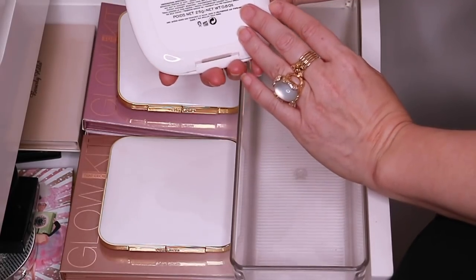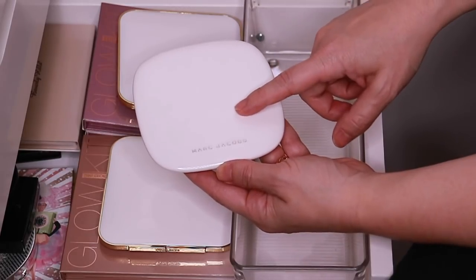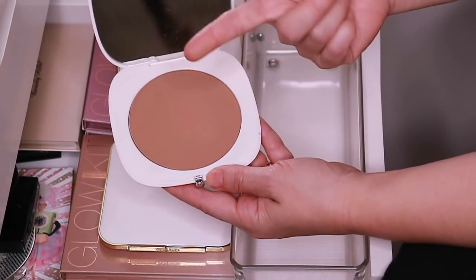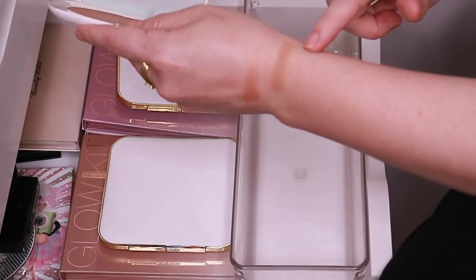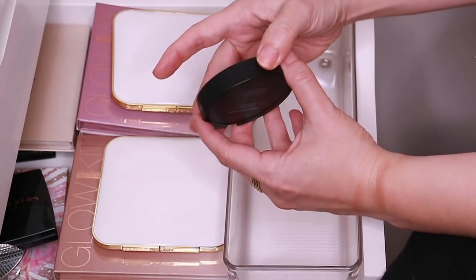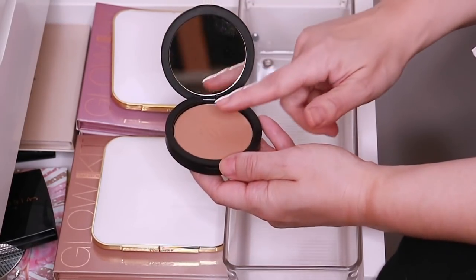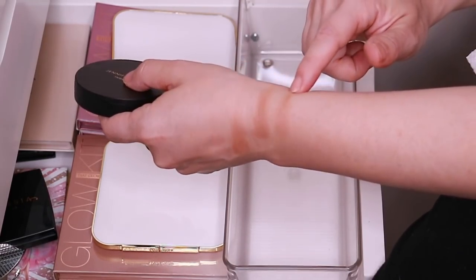Then we have the Marc Jacobs Tantastic Omega Bronze. This was limited edition last year when I got it, and now it's been re-released and is part of the regular line. Another beautiful, neutral, matte bronze. And then here is the Jennifer Lopez Inglot Collab Bronzer — I forget which number it is because it's on the pan. But I do like this one — the powder is so super soft and silky.